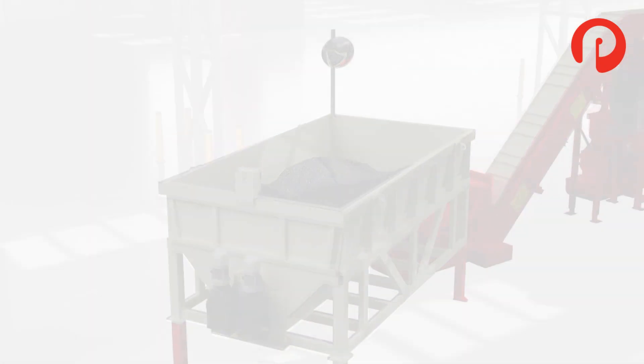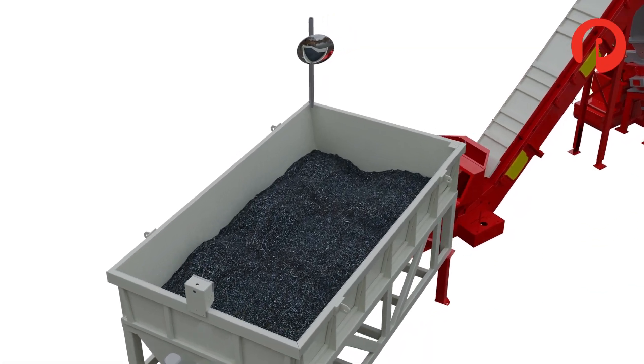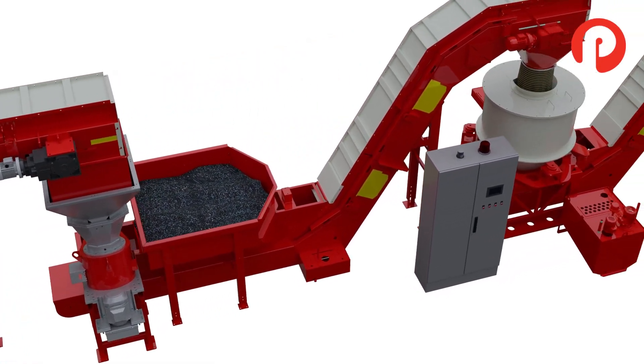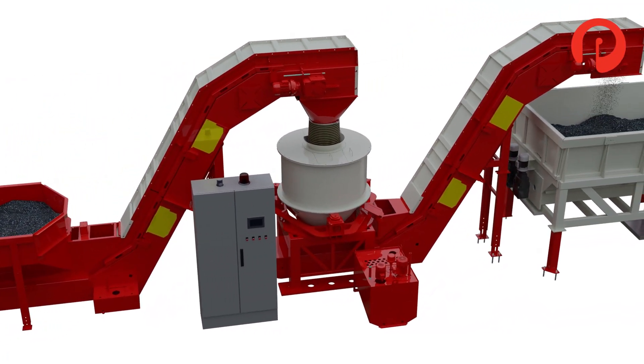Our jet dryer system is versatile and can be supplied with a chip pre-treatment line, incorporated into any pre-existing chip treatment line, or in certain applications can be operated independently.